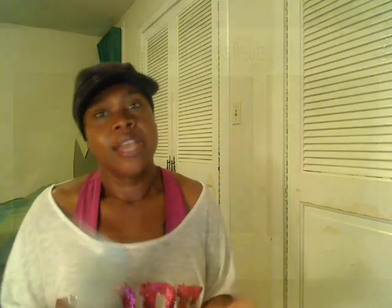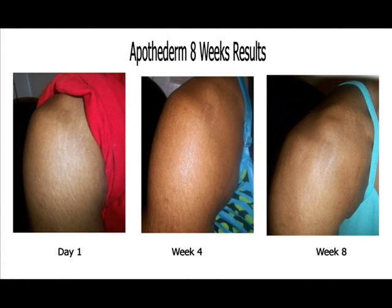I'm going to show you guys the before and after pictures of me using this product on my shoulders. There has been a noticeable difference in the appearance of my stretch marks, and I've been using this product for two months.